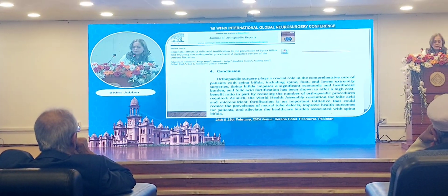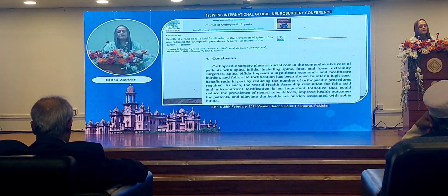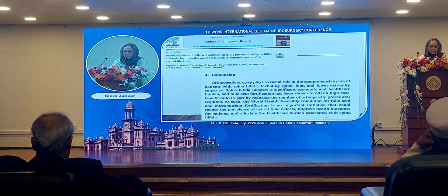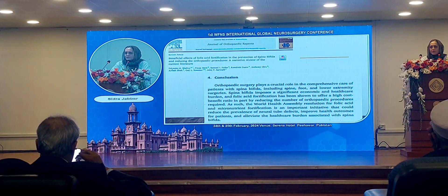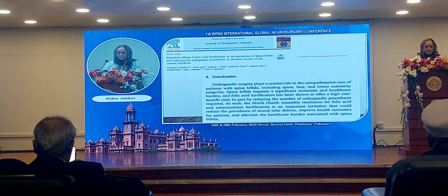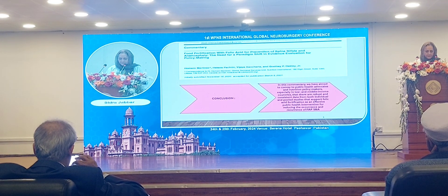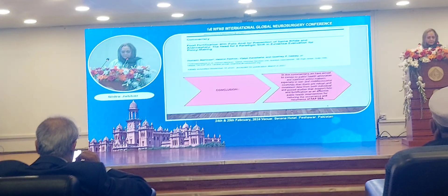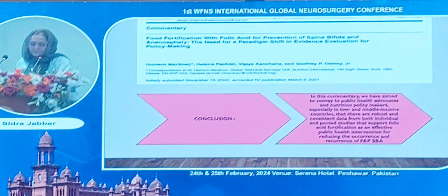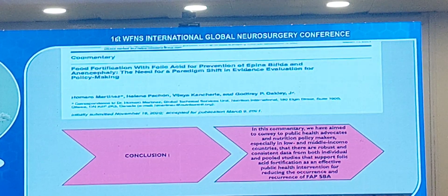One article published in the Journal of Orthopedic Reports is a review article on the beneficial effects of folic acid fortification in the prevention of spina bifida and reducing orthopedic procedures. Another study covers food fortification with folic acid for prevention of spina bifida. The conclusion, stressed again and again, is that dietary products need to be fortified with folic acid.